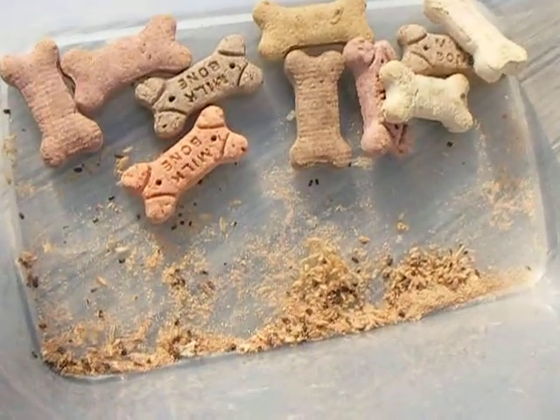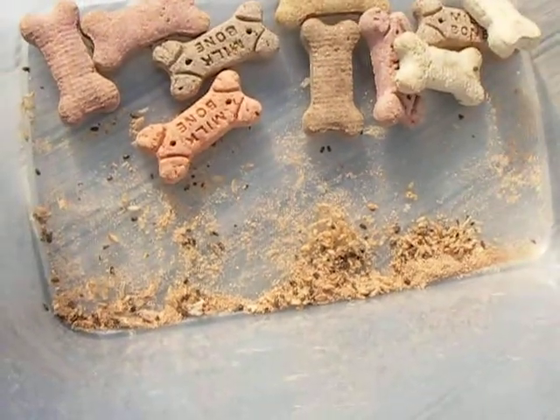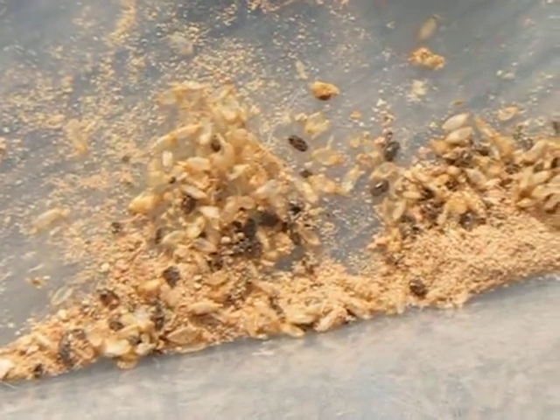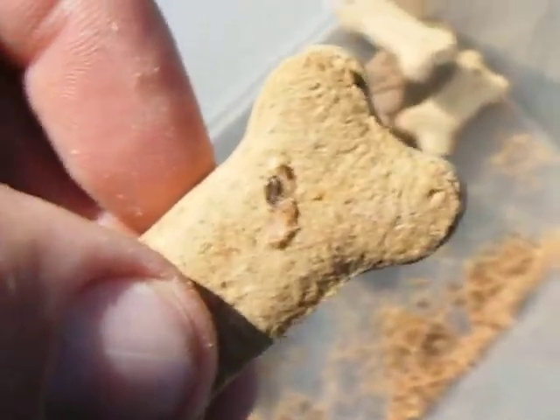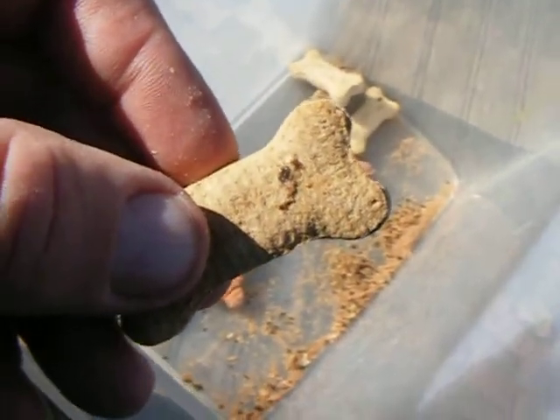These are the bugs that come out of Milk-Bone dog treats — that's out of one box. I know it's kind of hard to tell. And here's a Milk-Bone right there — there is one of the bugs embedded in the Milk-Bone.